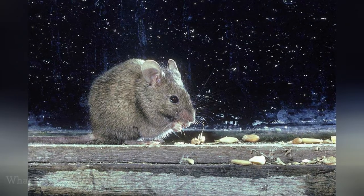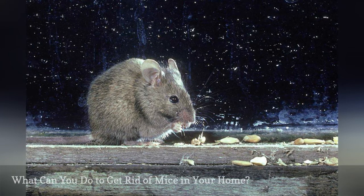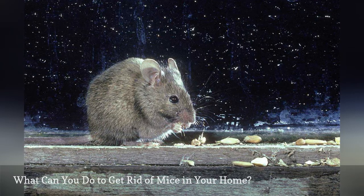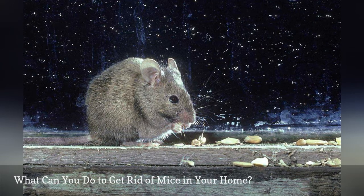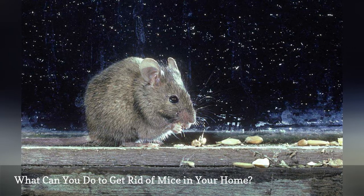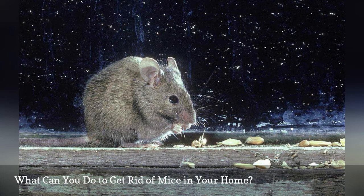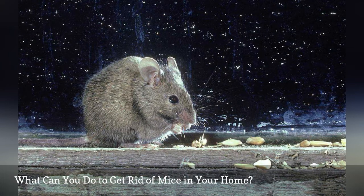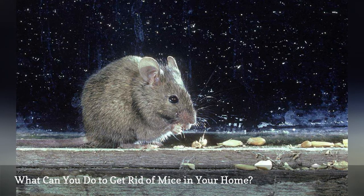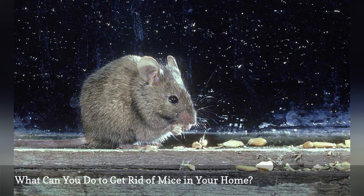There are a number of methods of control, including traps, baits, rodenticides, and professional control. However, trapping is generally the best and safest method for homeowners to attempt. Traps can be used to kill the mice, or they can contain the animals for relocation. In addition to trapping, it's a good idea to exclude mice from the home by sealing openings around pipes, roof vents, and other potential entry points. Keeping a few traps set in likely nesting areas or entry points for mice can provide early detection of mouse intrusion.